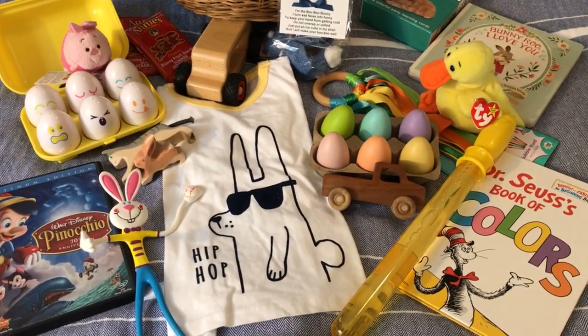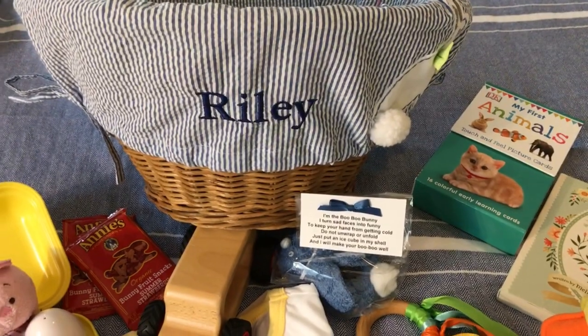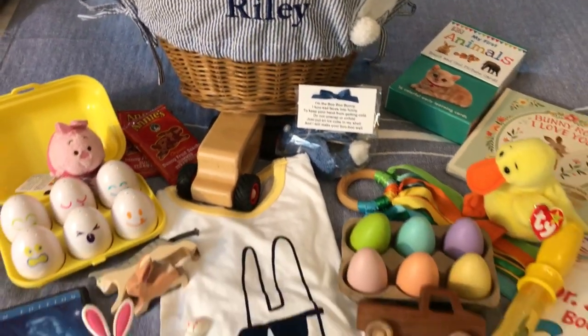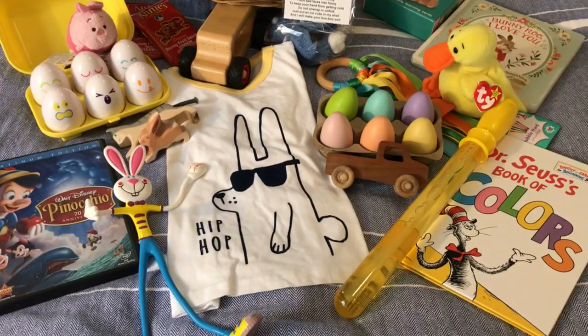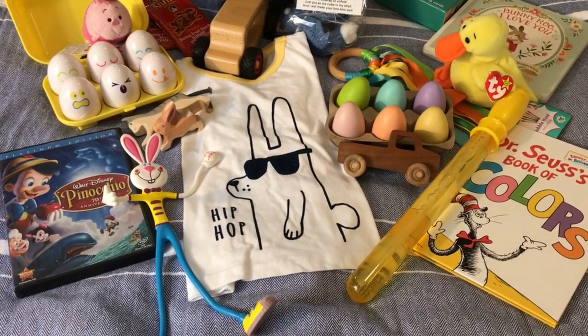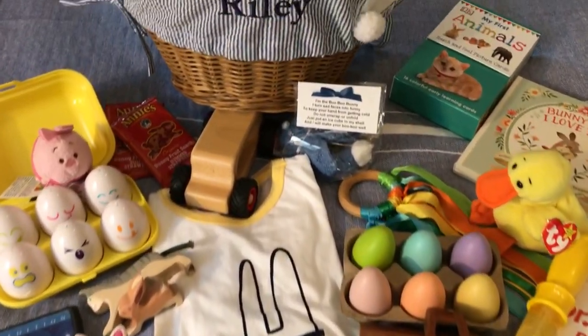Hey everyone, it's Kristen. Welcome back to my channel. As you can see from the title of today's video, we are going to go over everything that is going in my little one's Easter basket. My son Riley is 21 months old, right in that toddler stage, and this is everything that the Easter Bunny is bringing for him.